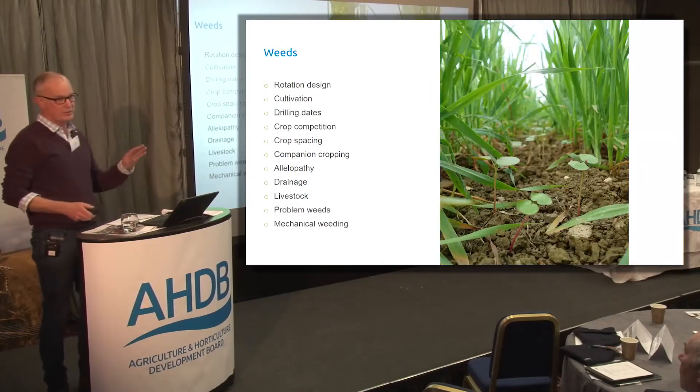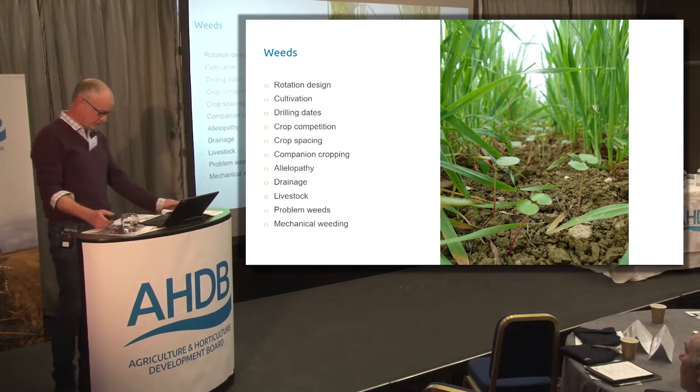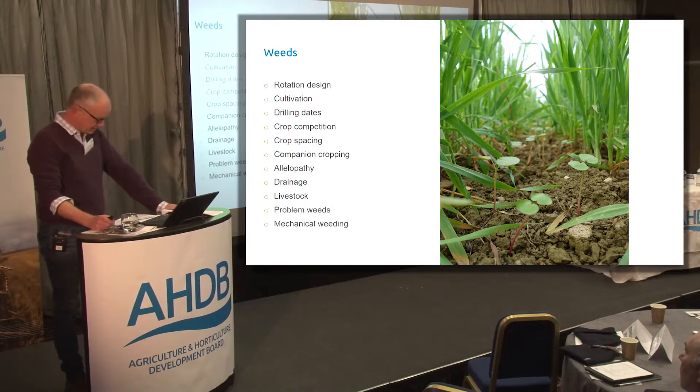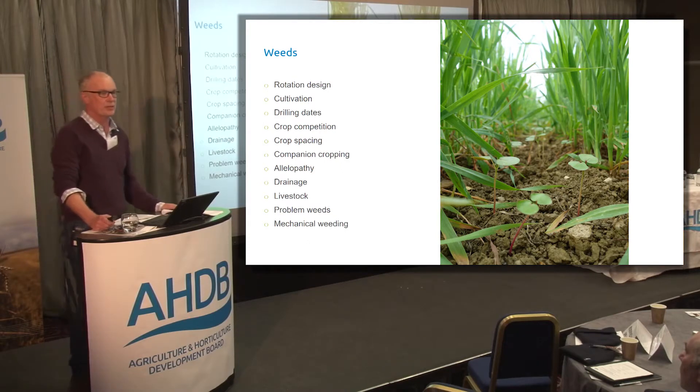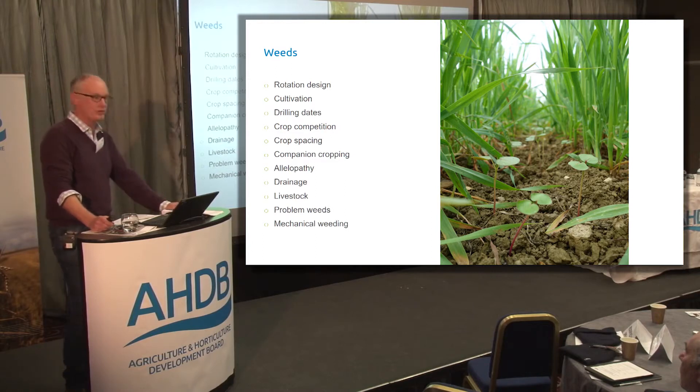I'm splitting this into three sections: weeds, pests and diseases, and just going through what we do. When asked what our primary source of weed control is, I say there is no one solution, no silver bullet — you have to be doing absolutely everything.